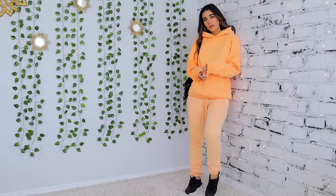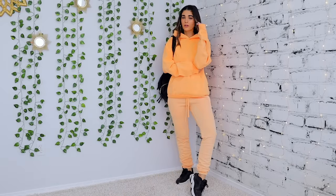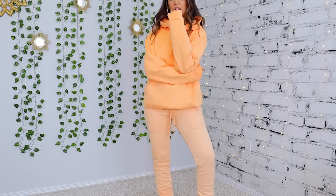Alright, we're going to get started with these looks and I'm starting off with one of the easiest athleisure looks you can pull together — a matching set. Here I'm wearing these beautiful peach-colored sweatpants with a matching peach sweatshirt, and holy, this combination I find just stunning.